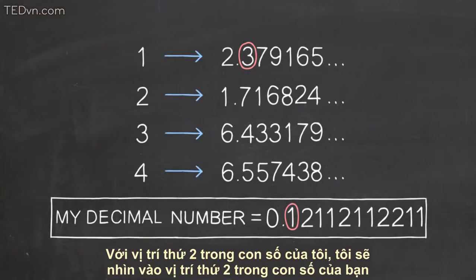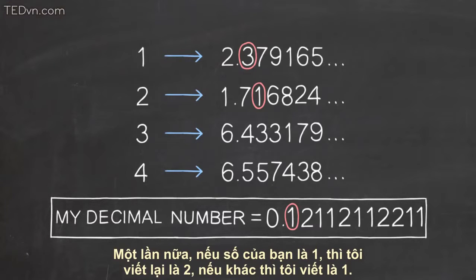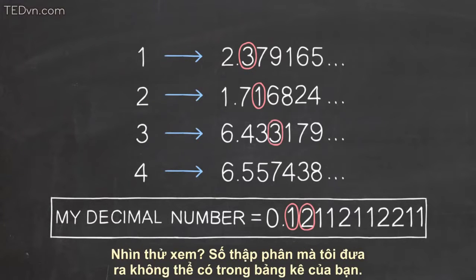For the second place of my number, I'll look at the second place of your second number. Again, if yours is a one, I'll make mine a two, and otherwise I'll make mine a one. See how this is going?